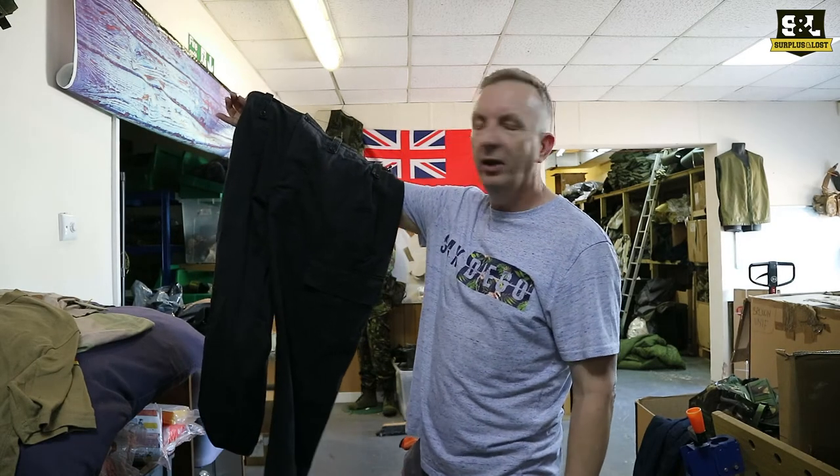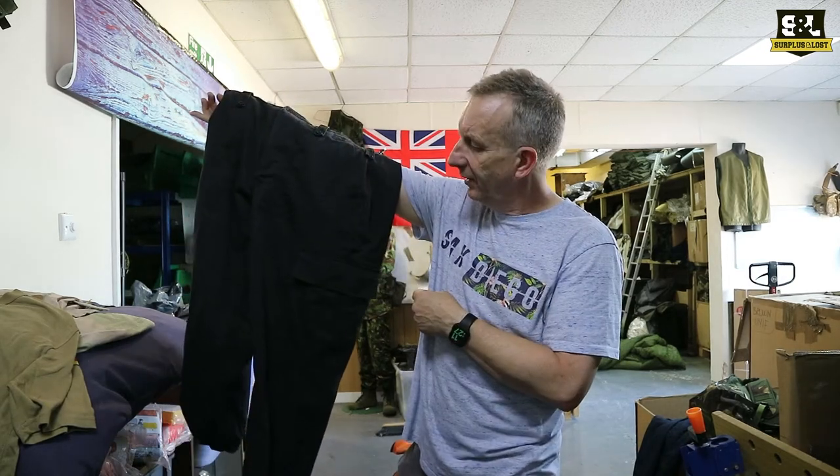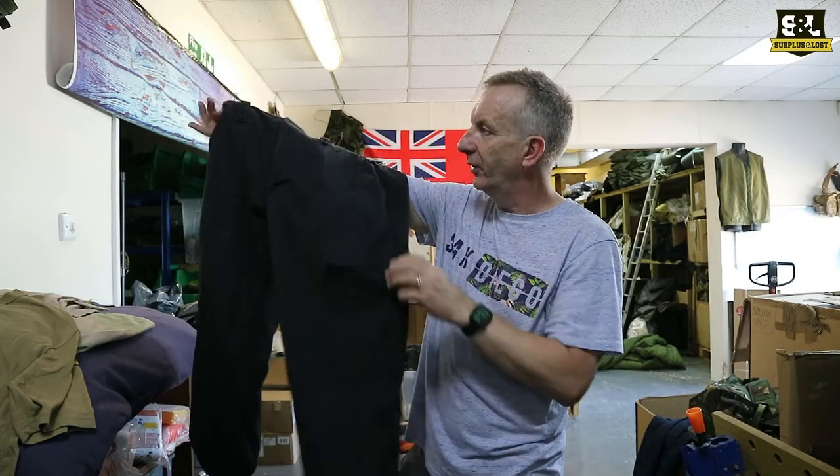So these are a new line for us — another British military surplus item. Lightweight, black, and I'm going to say work stroke cargo trousers.